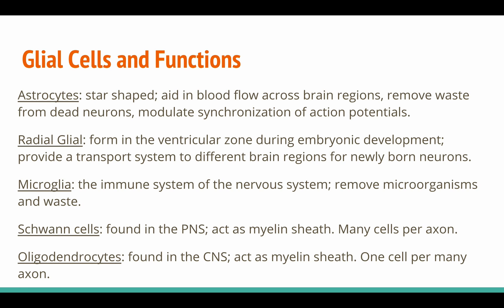Astrocytes are star-shaped. They aid in blood flow across brain regions, remove waste from dead neurons, and even modulate synchronization of action potentials. The radial glial form in the ventricular zone during embryonic development and provide a transport system to different brain regions for newly born neurons. Microglia are the immune system of the nervous system — they remove microorganisms and waste.